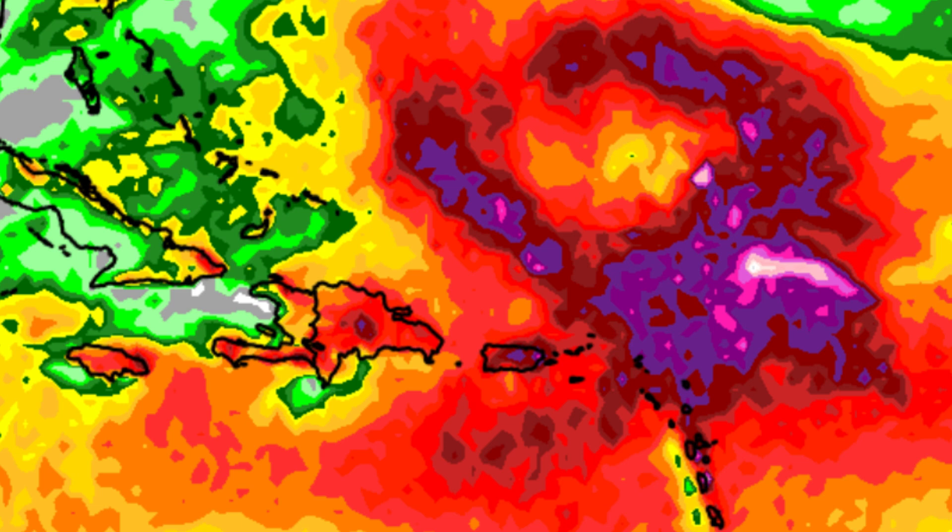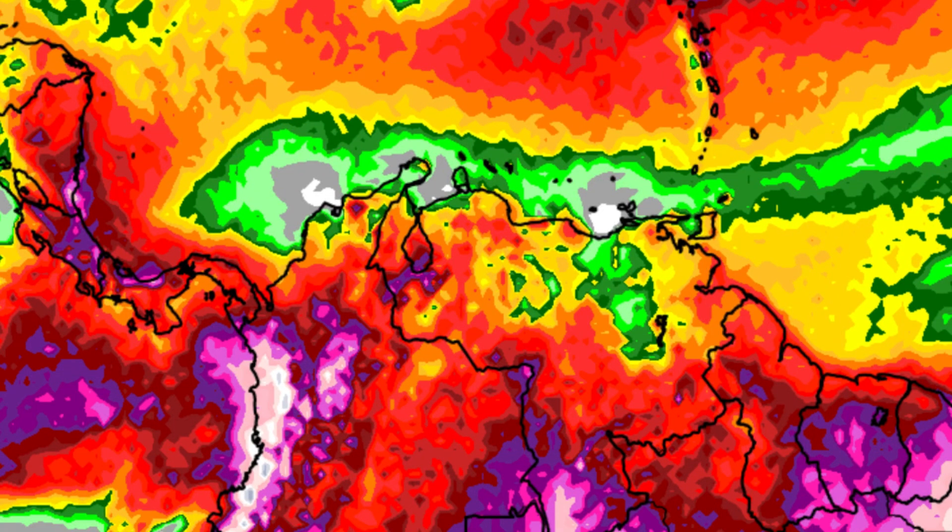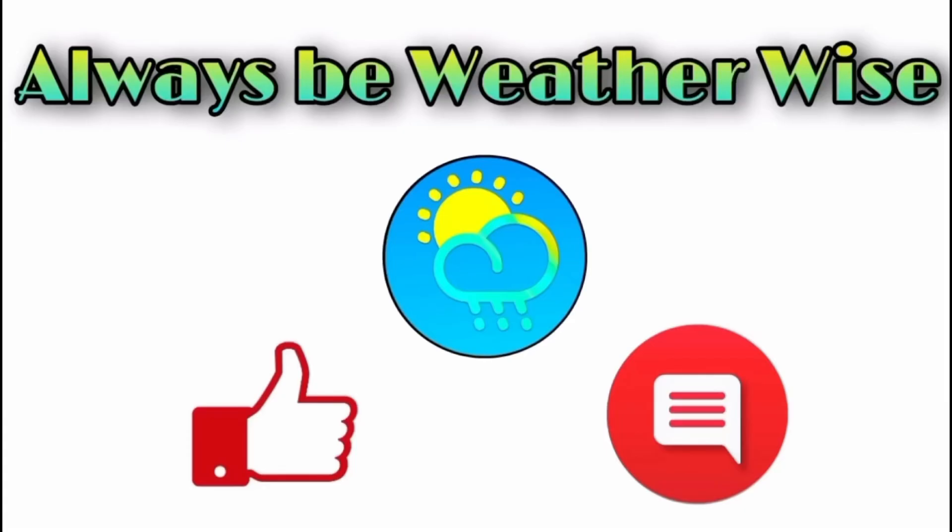With that system expected, the Euro model is definitely showing a substantial increase in rainfall over the coming days near the northeastern Caribbean. Areas in South America will remain pretty active as well — not unusual for this time of year. That's what I wanted to share — what's going on and what's expected across the basin. I really hope you found this video very informative. If you have any questions, feel free to post them in the comments and I'll respond when I get the chance. Remember to always be weather-wise.